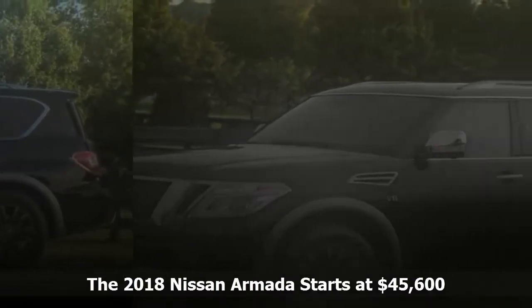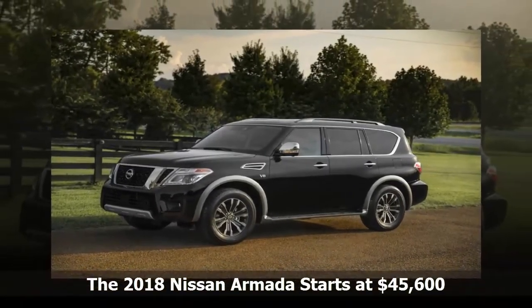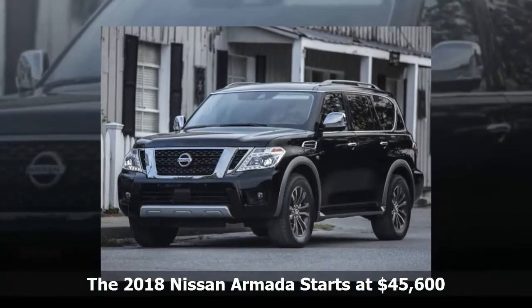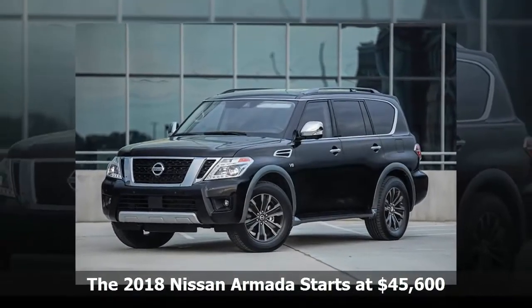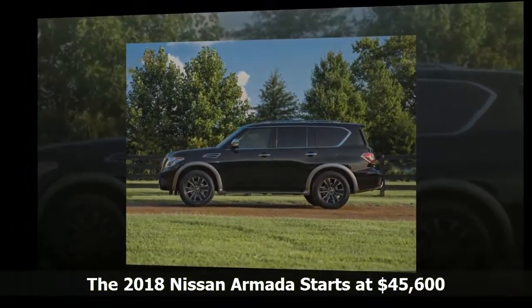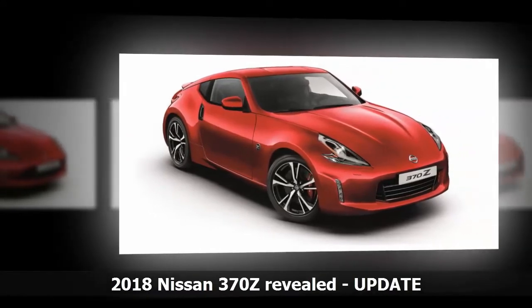Owners can easily toggle between the intelligent rearview mirror and regular mirror via a switch on the housing. The 2018 Armada retains its 5.6-liter, 390-horsepower V8 and 7-speed automatic transmission, available with either rear-wheel or all-wheel drive. These specs allow for a towing capacity of 8,500 pounds. The Armada starts at $45,600, but a fully loaded Armada Platinum with four-wheel drive will cost $61,590.